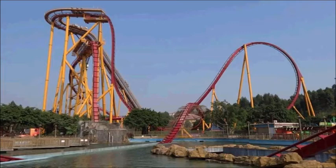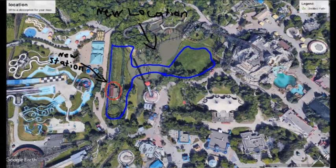Remember, nothing has been officially announced yet — this is all just my guess. As for location, it looks like it will be going in the area where Skyrider used to be. You can see that in the construction footage. Skyrider was their Togo stand-up coaster, and I've marked in blue where the new coaster could be going.